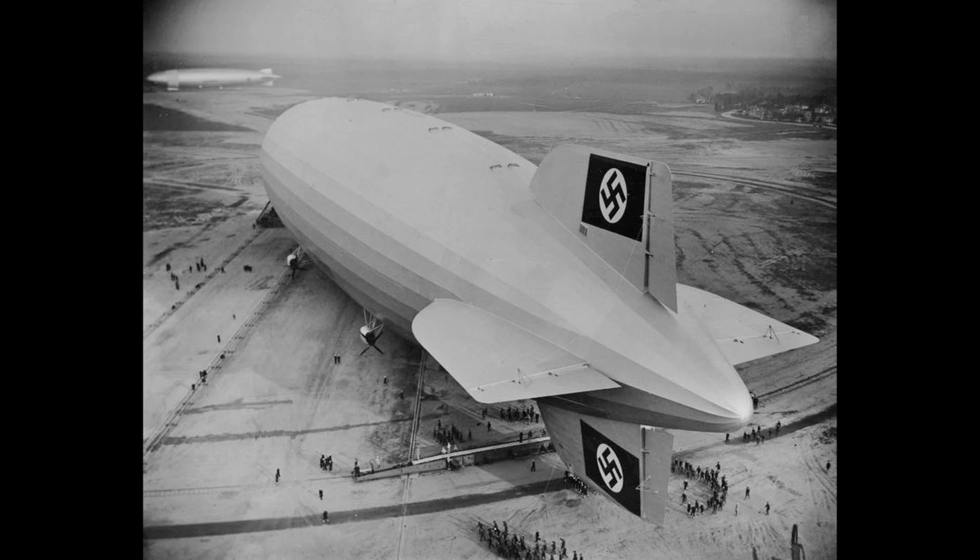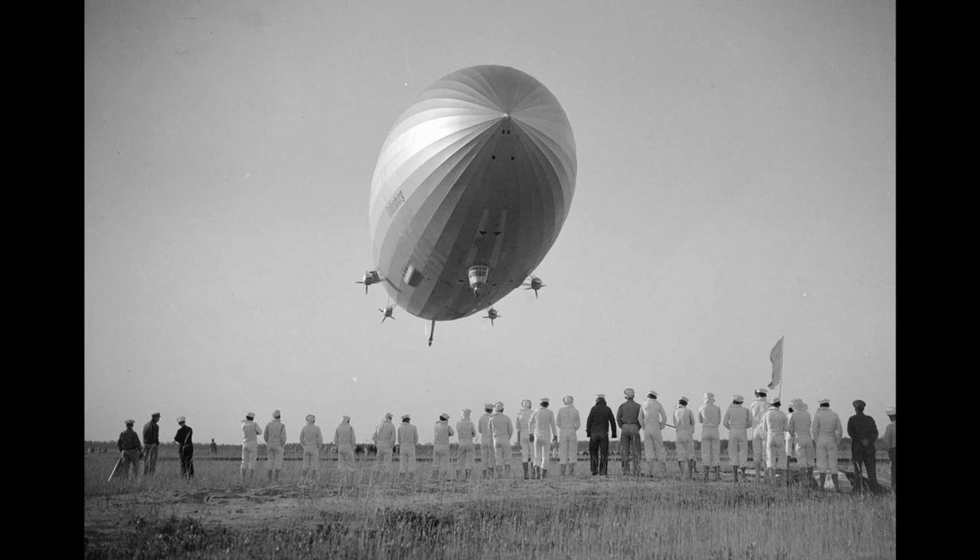No flight or operations manual exists for the Hindenburg, and neither the German Zeppelin Transport Company nor the Zeppelin Construction Company ever prepared a manual for operational or training purposes. There was no formal ground school for flight personnel, and all training was done by the apprentice method. An operations manual was not really needed since most of the officers and crew had been flying on Zeppelins for decades. The Hindenburg was also, in many ways, an experimental aircraft — the first in its proposed class — and was used as a flying laboratory for the development and testing of both equipment and procedures.